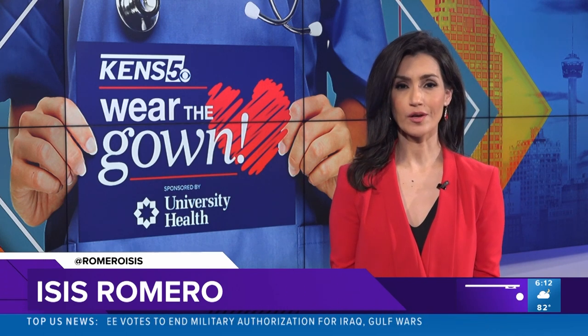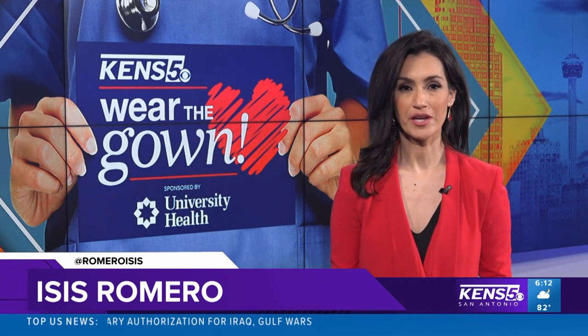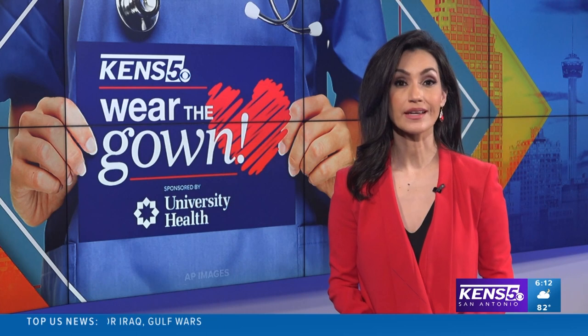Medication can be expensive, so what about generics? Jeremy Baker looks into your options in tonight's Wear the Gown.